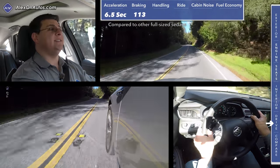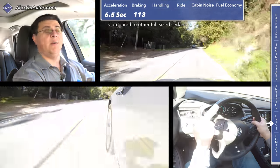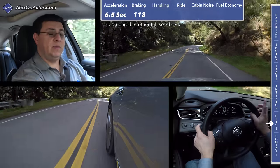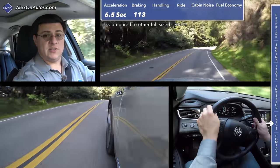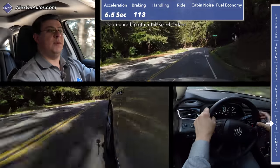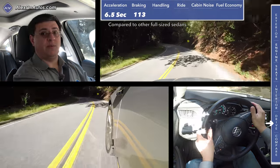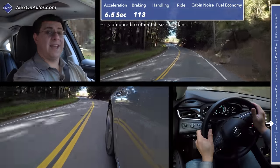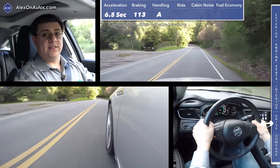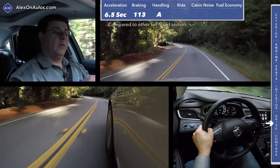The light curb weight pays dividends not just in acceleration but also in braking distance and handling scores. We ran from 60 miles an hour back to zero in 113 feet, which is definitely short for this segment. Keep in mind we are driving the front-wheel drive model, which is a little bit lighter, and the top-end version with the widest tires available. Even if you got the base front-wheel drive model, you'd still stop shorter than the average entry in the segment thanks to the light curb weight.